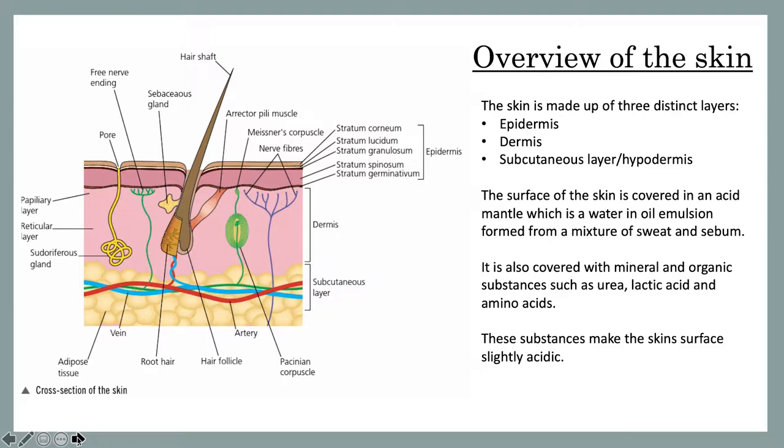The skin is made up of three distinct layers: the epidermis, the dermis, and the subcutaneous layer, also known as the hypodermis. The surface of the skin is covered in an acid mantle, which is a water in oil emulsion formed from a mixture of sweat and sebum. It is also covered with mineral and organic substances such as urea, lactic acid and amino acids.